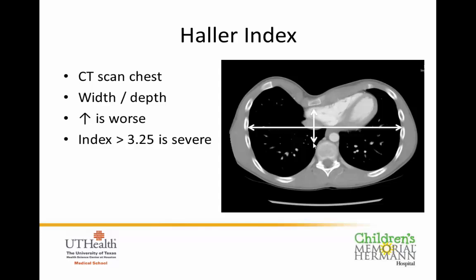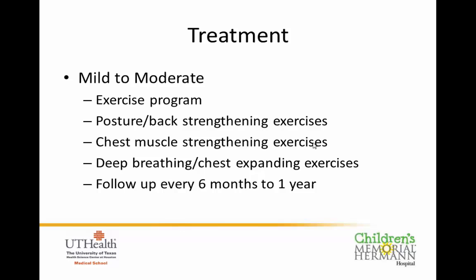Kids in the mild to moderate category go through an exercise program involving posture and back strengthening, chest muscle strengthening, and deep breathing and chest expansion exercises. They come back every six months to about a year. Sometimes these get better, and unfortunately sometimes they continue to develop and get worse — patients may move from a moderate to a severe category during the time we're following them.